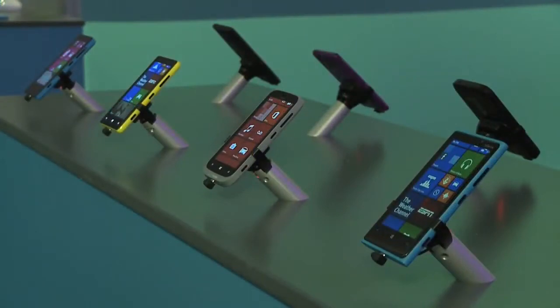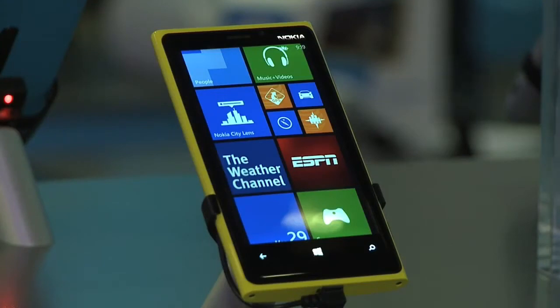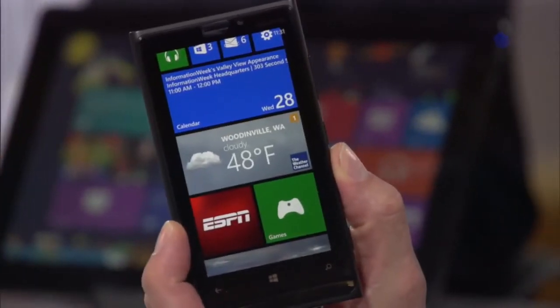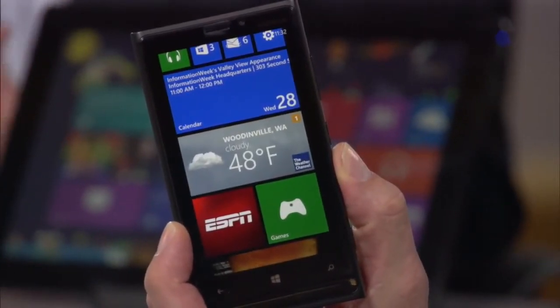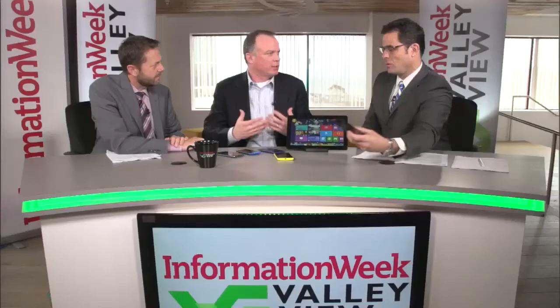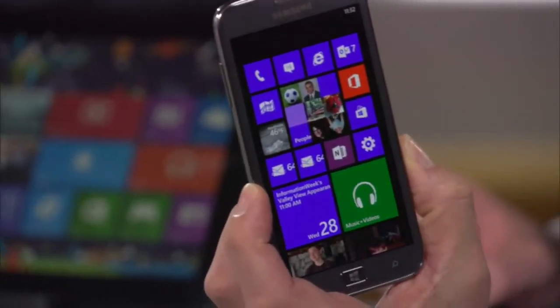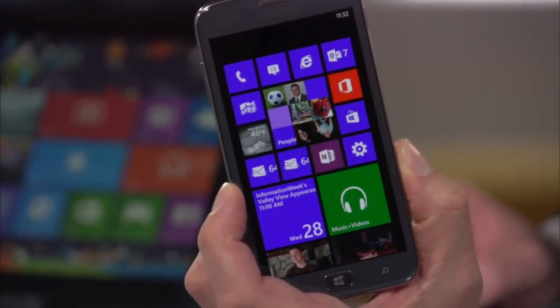Now there are a lot of new features in Windows Phone 8, but I want to address the different phones here. We've got the Nokia Lumia 920 — an amazing device with an incredibly brilliant clear black display, high-def display, wireless charging support, and an incredible camera with optical image stabilization that does incredible things in low light images.